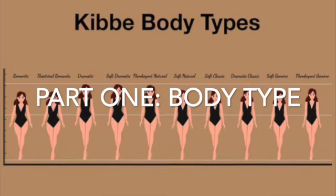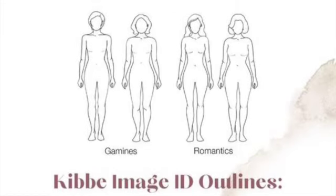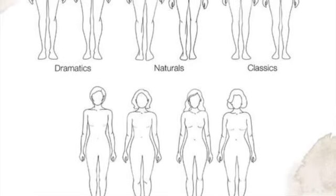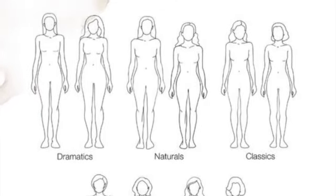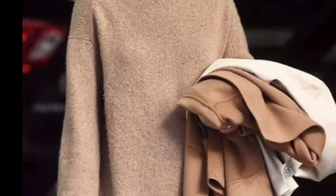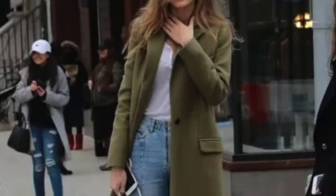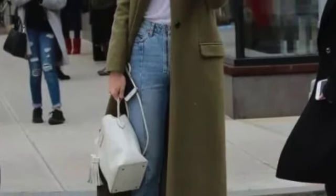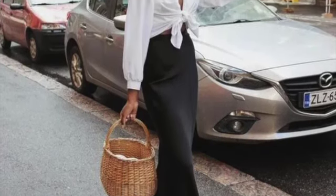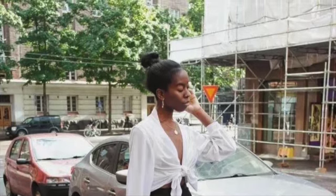First things first, you need to look at your body type. I took this test called the Kibbe test — I'll link it in the description box. It makes you answer a few types of questions and through those questions you get your body type, because dressing for your body type is extremely important. You might wear a very heavy coat that looks chic and feminine, but it might not suit you because it's not the perfect complementary shape for your body.